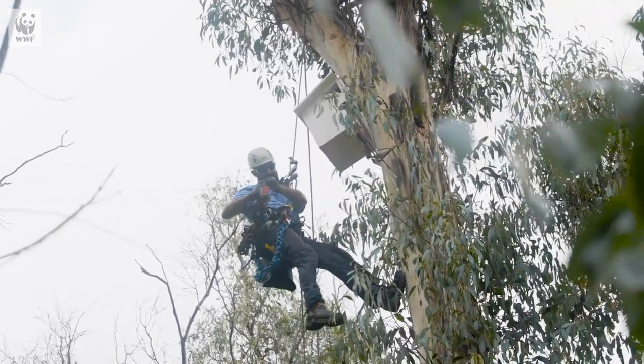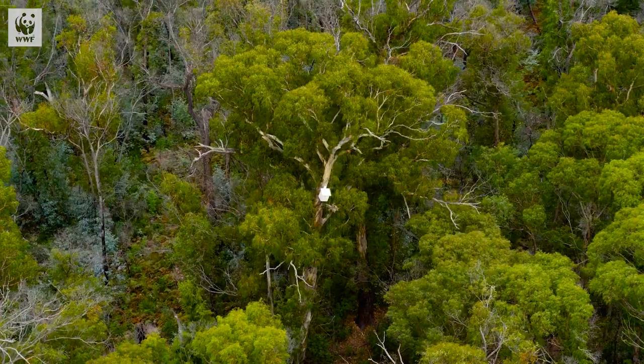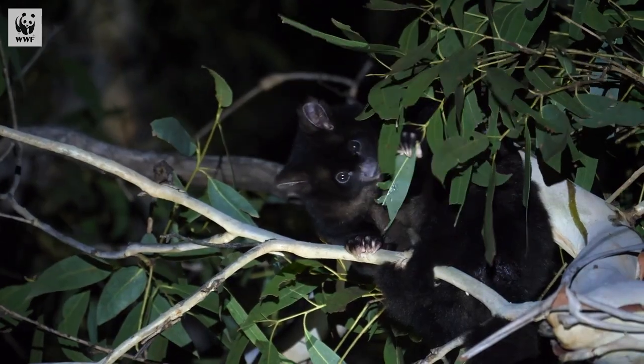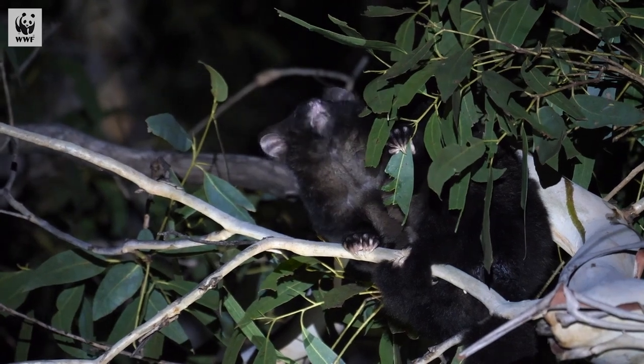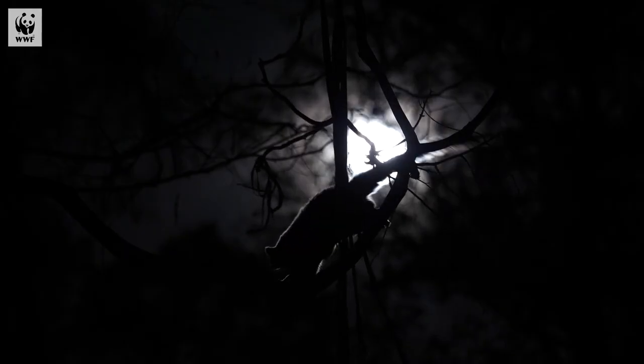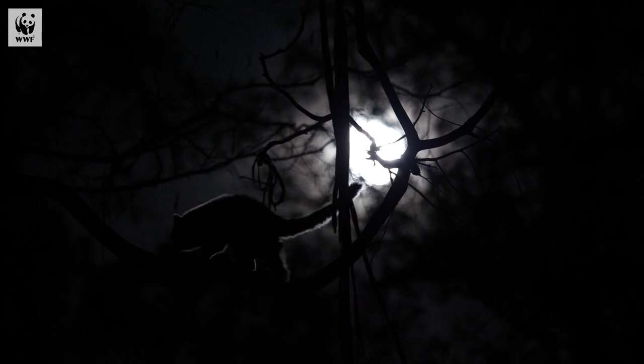That'll stay up there ten years, I reckon. This project has 70 sites in total — there's 40 sites in East Gippsland and 30 sites in Tallaganda National Park and State Forest. Conserving greater gliders is really critical and super important for all forests because they're an indicator species. If we have greater gliders in forests, it often means it's old, healthy, really beautiful forest.